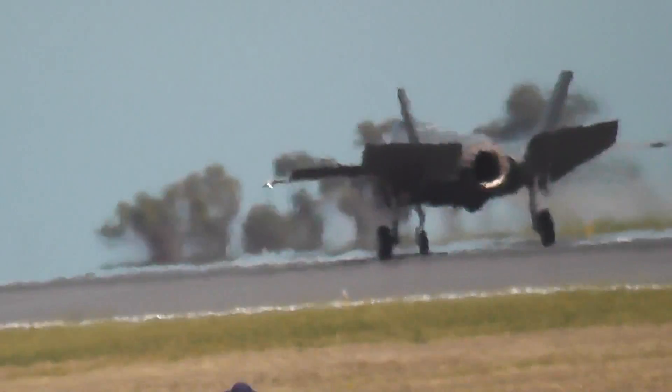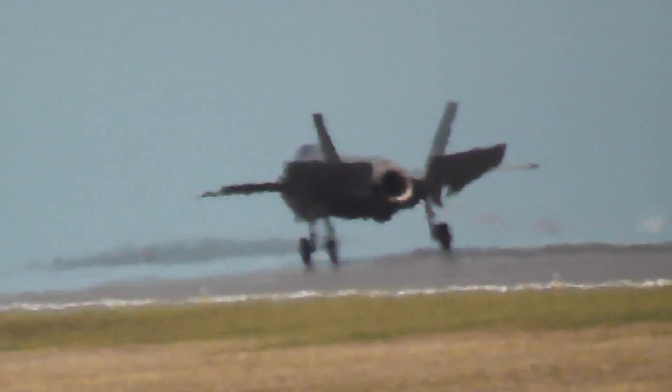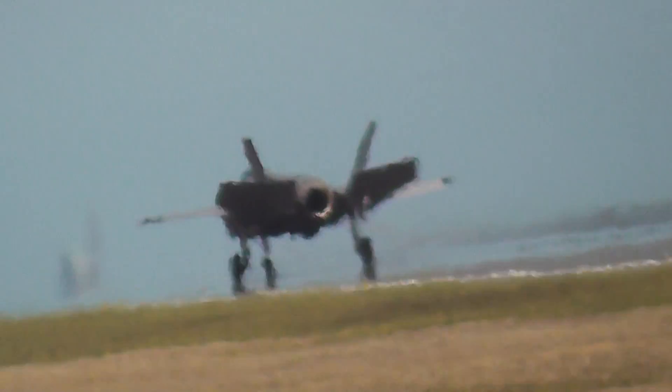As the aircraft came in to land, the control surfaces were working hard. That's an example of fly-by-wire technology. Once upon a time, the controls in the cockpit were connected by...